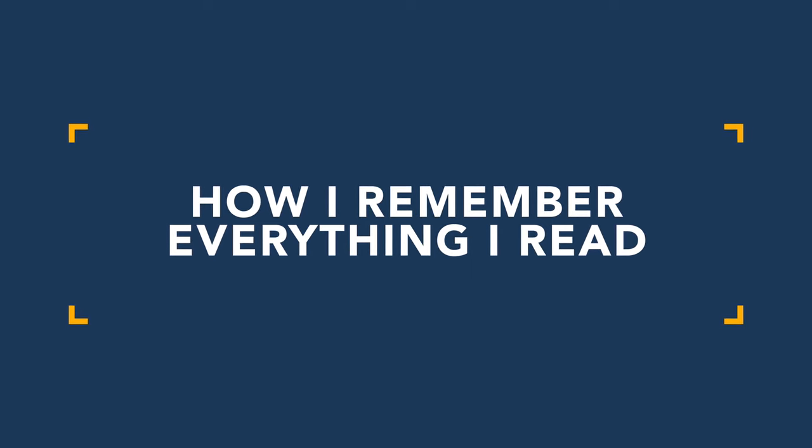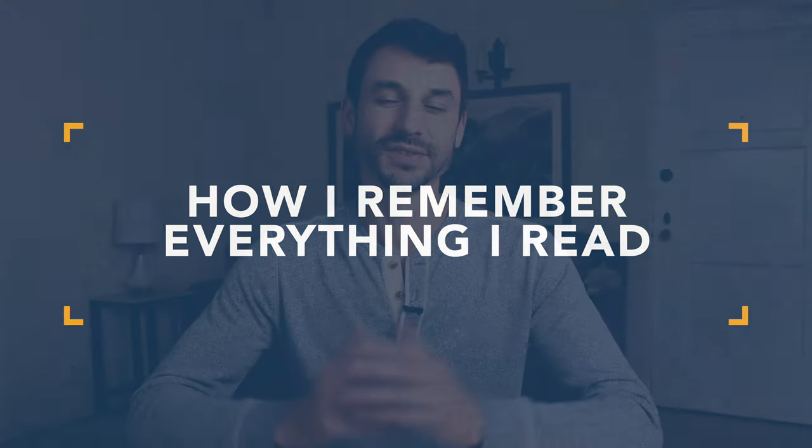So in this video I thought I would share exactly what I do to remember what I read. What's up guys, Alex Hine here over at Modern Health Monk.